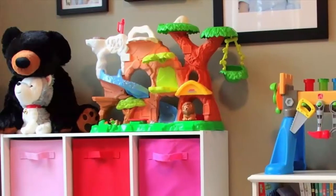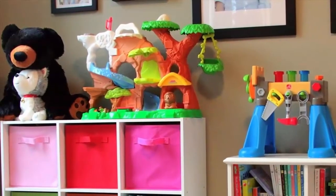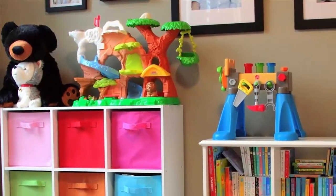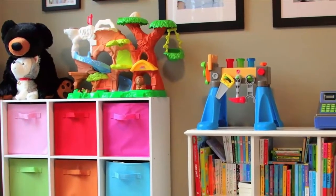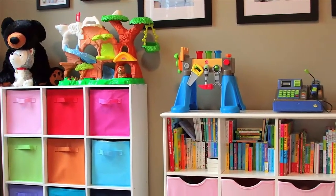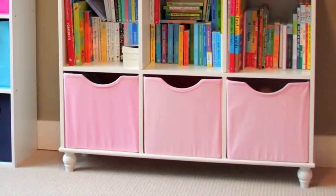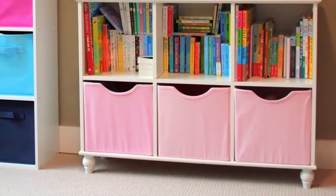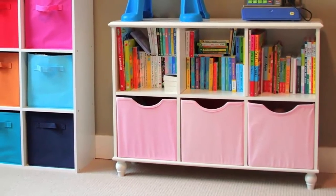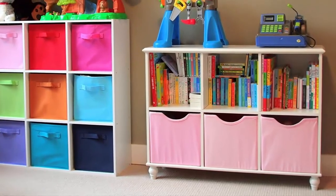Number 3. These classic cube-style shelves are readily available at most big box stores, and the prices are quite reasonable. Use the storage boxes, which come in a variety of colors and can be purchased separately, to stash toys quickly. Then store things like books and games in the open cubes, and place larger items on top. Cube shelves typically come in a variety of sizes, from a single row of 4 cubes to large units of 6 by 6. Remember that the larger the unit, the more difficult it is for children to reach things on top.